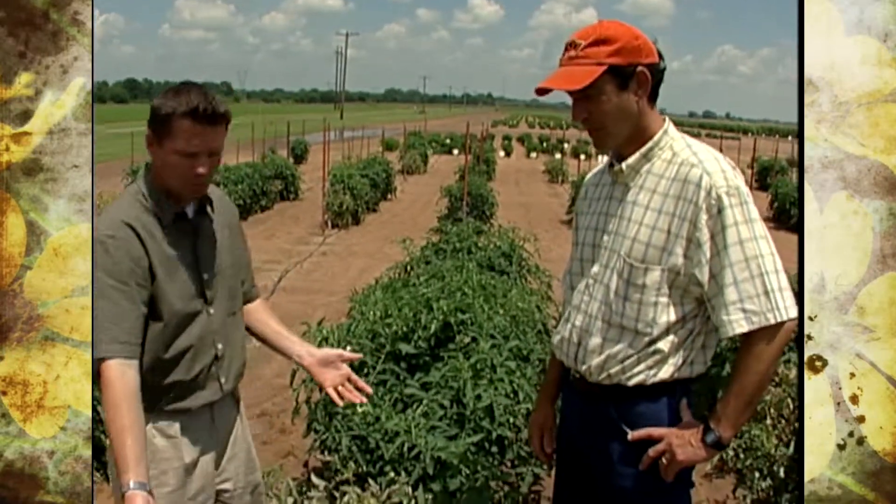Here to tell us about what's going on is Extension Plant Pathologist, Dr. John Damocone. Welcome to the program. So, John, what are we looking at here? What's going on?